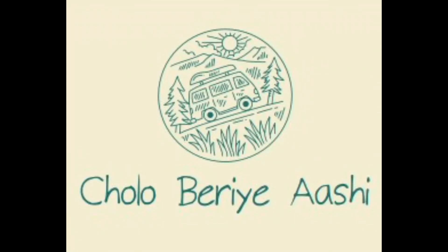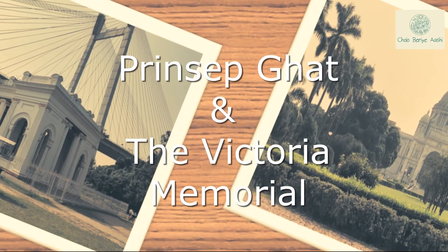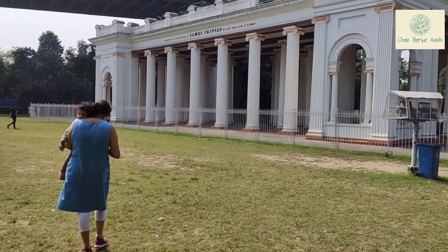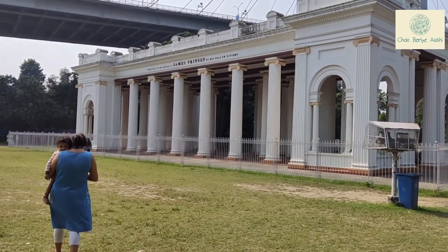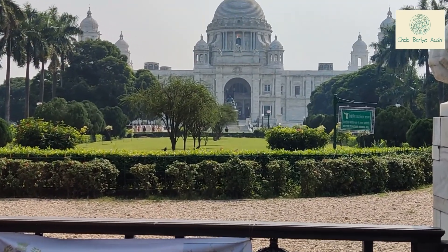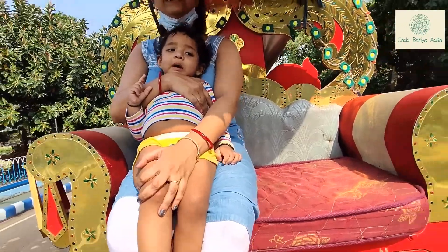Friends, welcome to our channel Chono Vedye Ashi. We had shared our experience of two beautiful colonial architecture of Kolkata. If you have still not seen that vlog, you can refer to the link given in the description box and have a look.